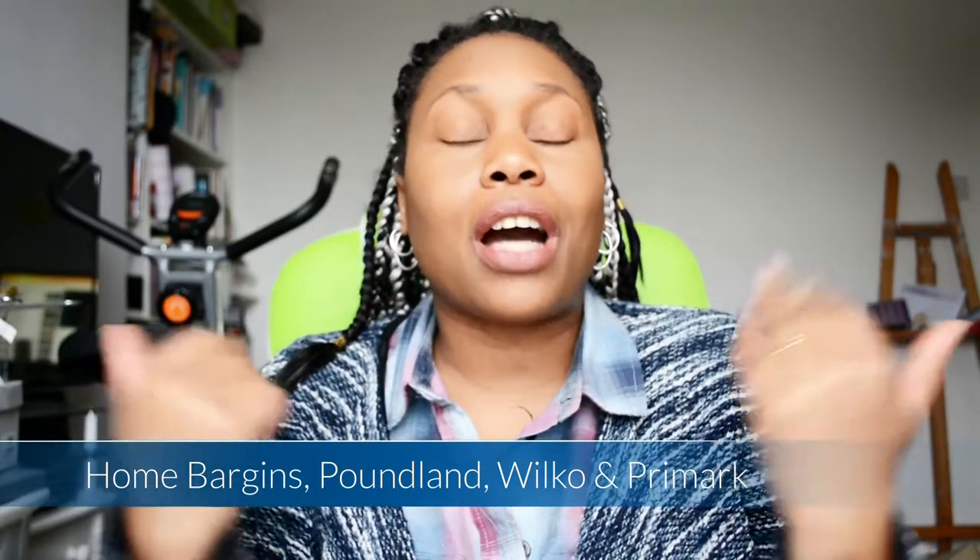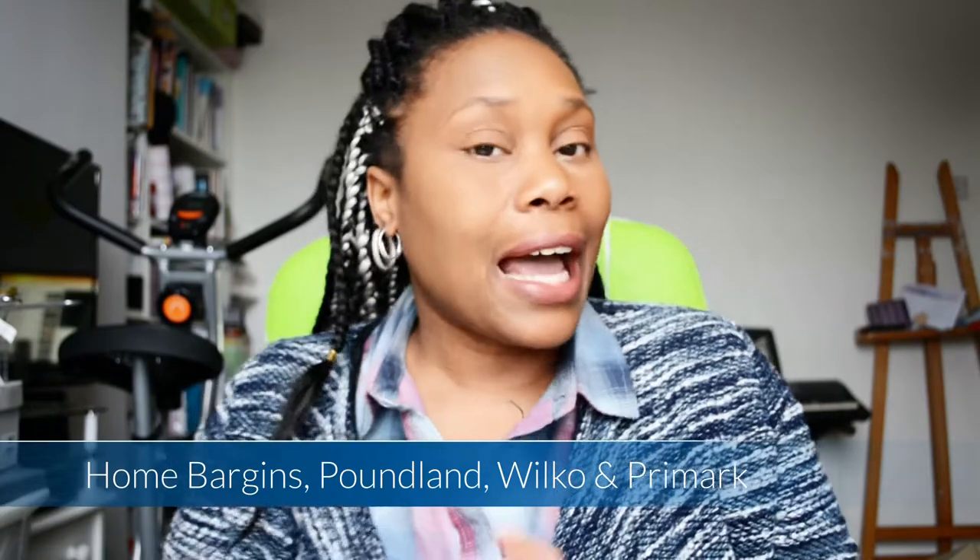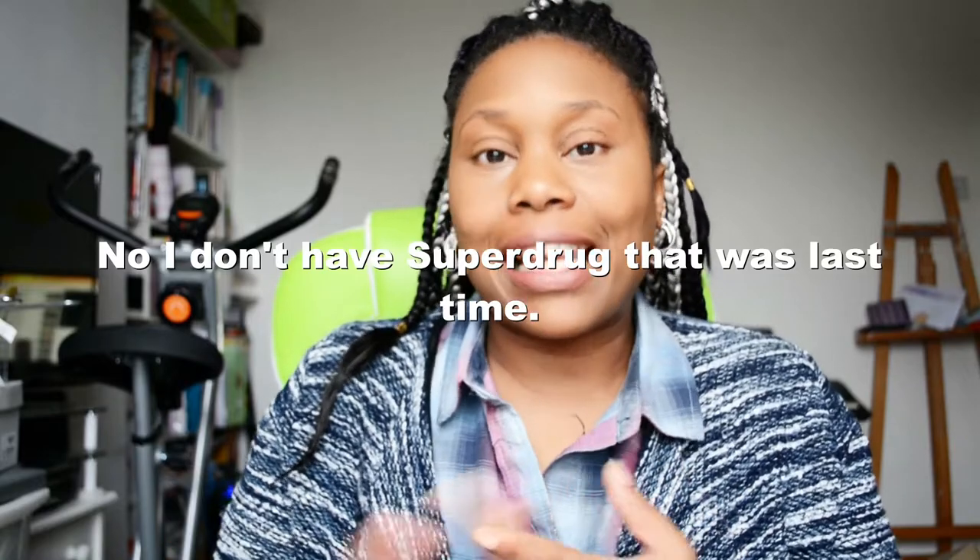Hi guys and welcome back to my channel! I am so excited because I've got another shopping haul to share with you. If you're new, hello and welcome, and if you're returning, thank you for watching. The shops today are Superdrug, Primark, Poundland, and Home Bargains - my favourite shops to just pop in and see what they have, which is a big mistake because I always end up leaving with stuff!